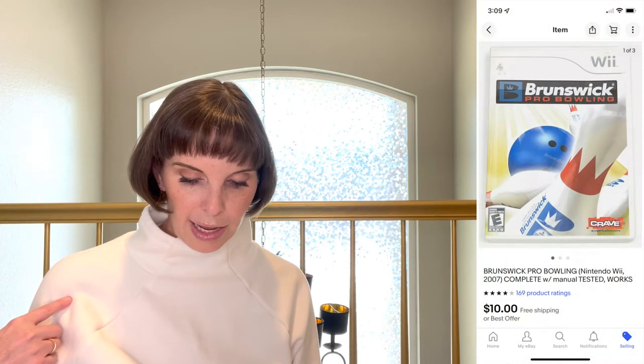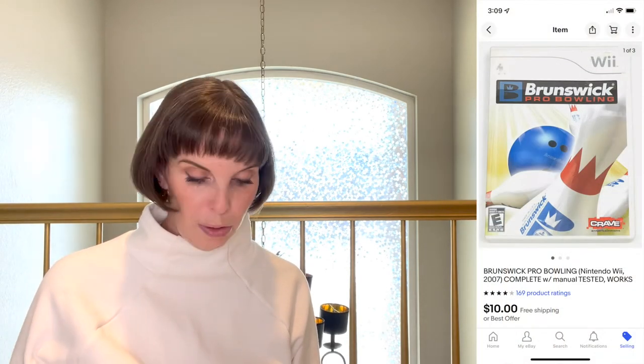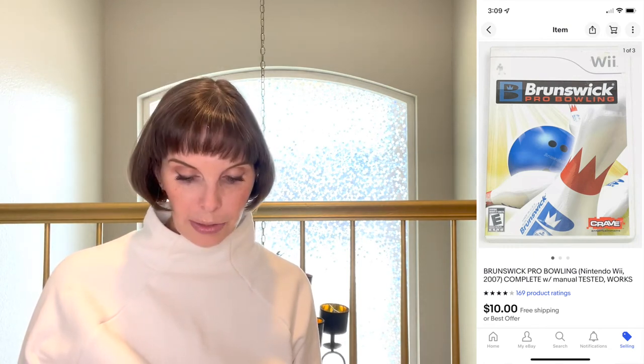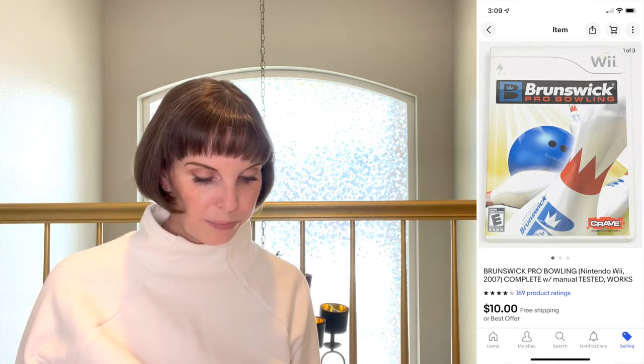Next up was a Brunswick Pro Bowling Nintendo Wii game — it was complete with the manual and everything, we tested it and it worked. We got it at a garage sale for $1 and it sold for $10 on best offer.